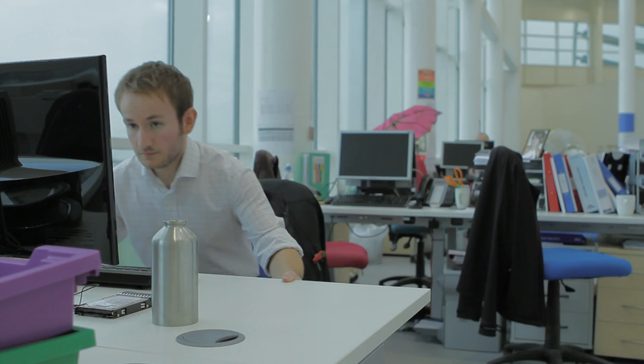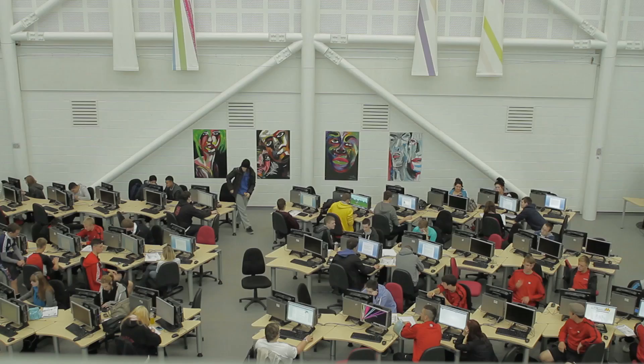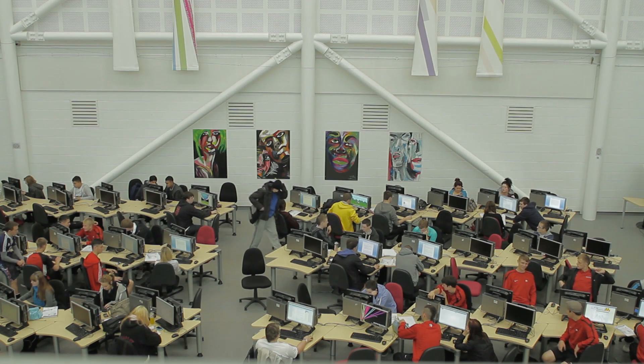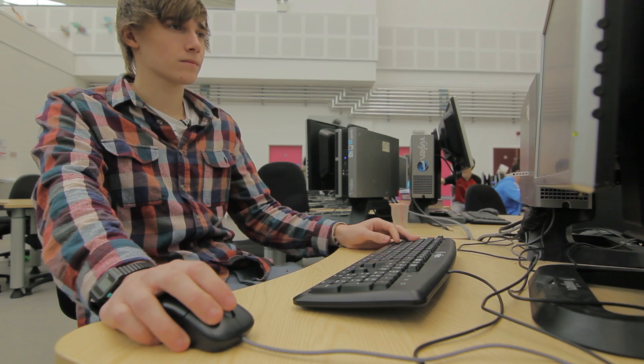Hi, my name is Andrew Johnson. I'm the network manager at Monk Seedon High School. In the old building you'd have to look around to find the free machine at lunchtime or after school, but in here there's so many computers that you can always find somewhere to sit and work independently. I think a lot of students get a lot out of that as well.